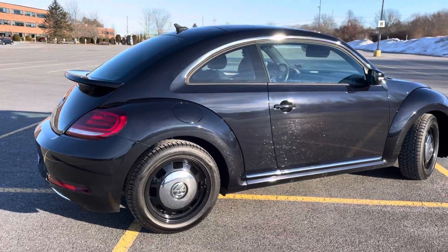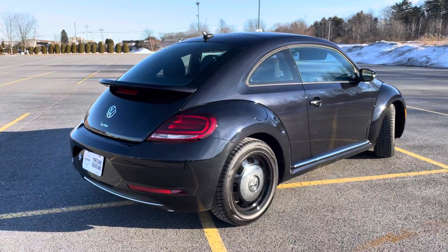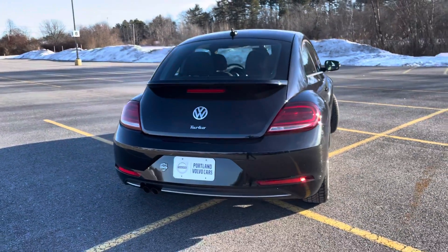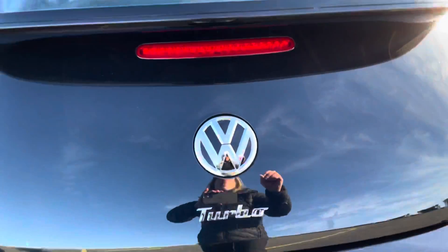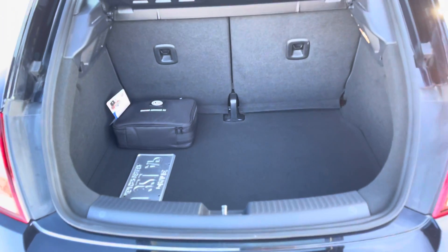This is front-wheel drive, it has a four-cylinder turbocharged engine with 174 horsepower. It has keyless entry and a decent amount of space in the back.